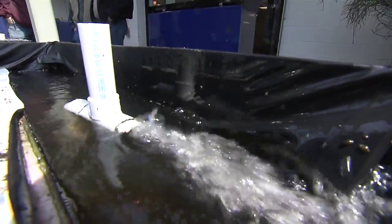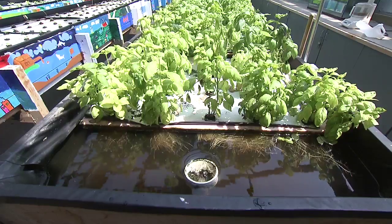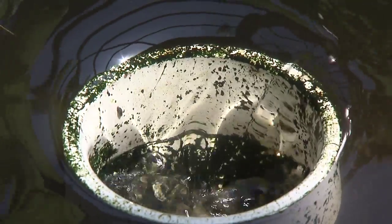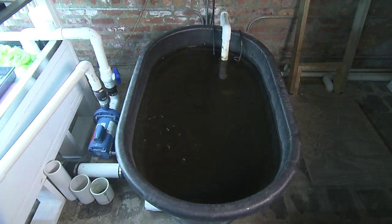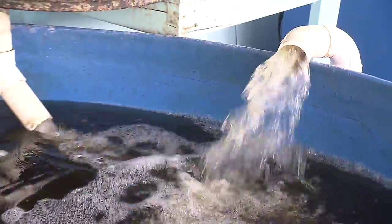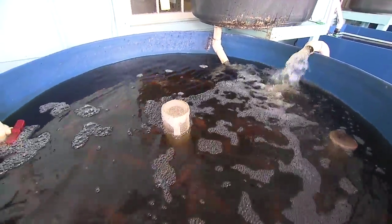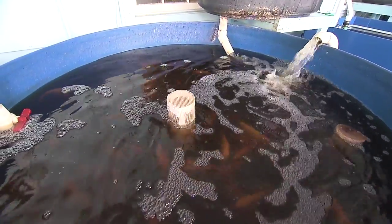As the water moves through the grow bed and the plants pull out the nutrients, the filtered water flows from the bed to the lowest point in the system, called a sump. From there, the water is pumped back into the rearing tanks and the cycle continues. Some micronutrients such as iron and magnesium may need to be added to the system to ensure plant health.